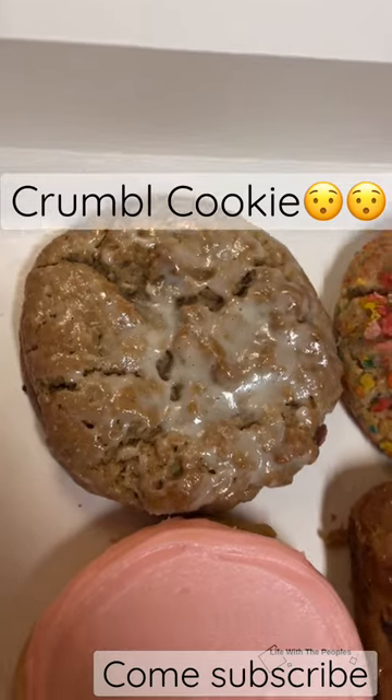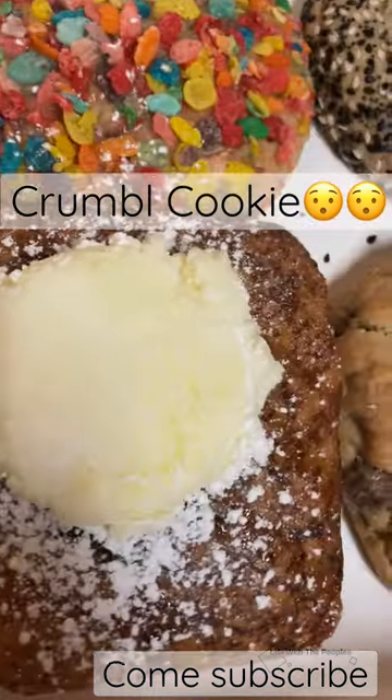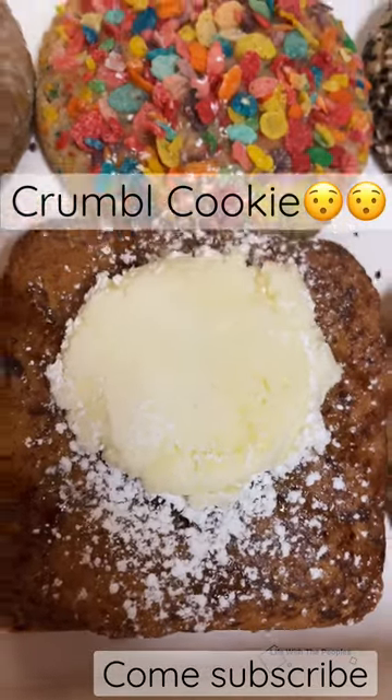which I'm very excited to try, the pink sugar cookie, the french toast, which looks so yummy,